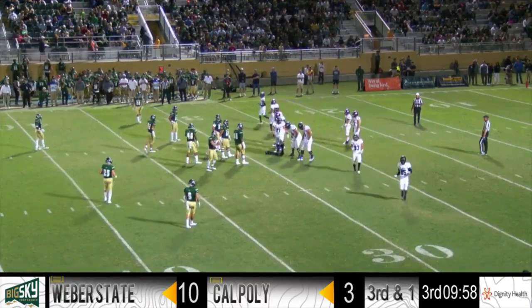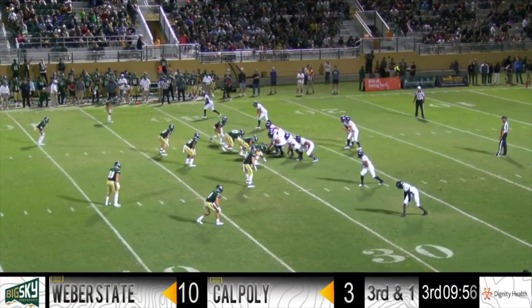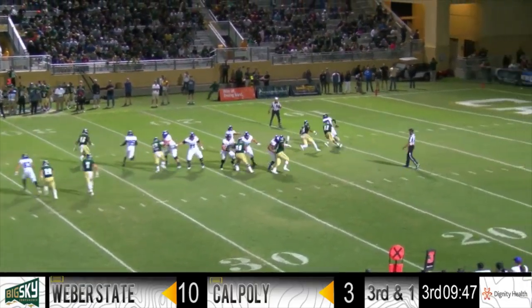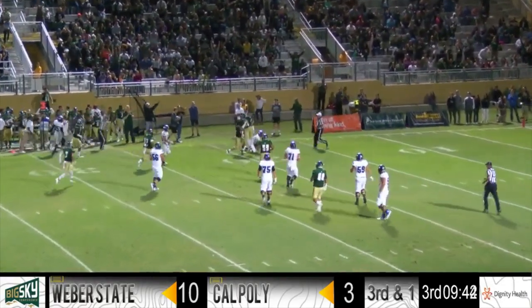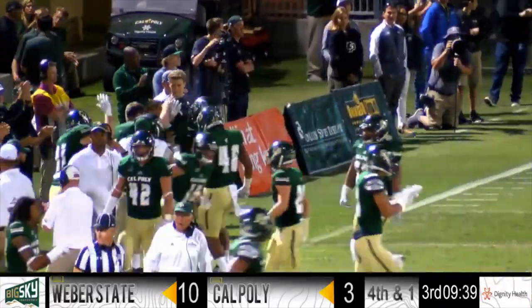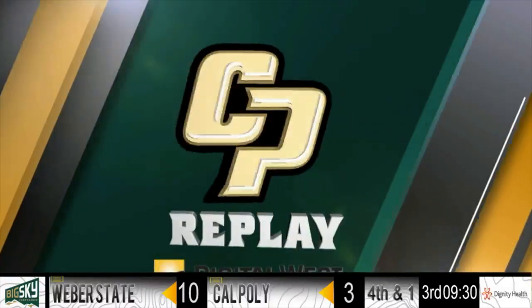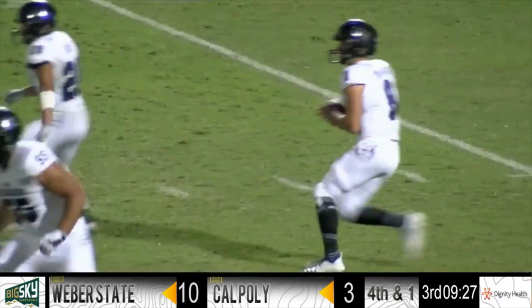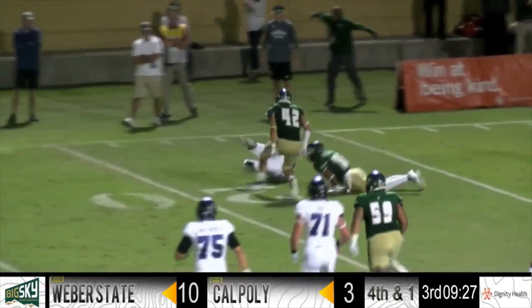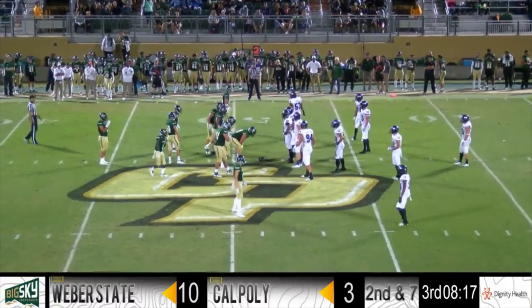The Mustang faithful get loud on third and short in hopes of a stop. Wildcats are three for eight on third down tonight. Two-by-two set, ball resting near the right hash for Jake Constantine. Davis the featured back. He drops the throw, the rush coming, bootleg right — Constantine is sacked inside the 20. Patrick Walker coming from the Mike linebacker spot, and the Mustangs get a stop. Both Walker and Matt Shotwell chasing after Constantine; Shotwell got his hand on him but wasn't able to take him down. Trying to wear down the defensive front of Weber State, but it hasn't happened just yet.